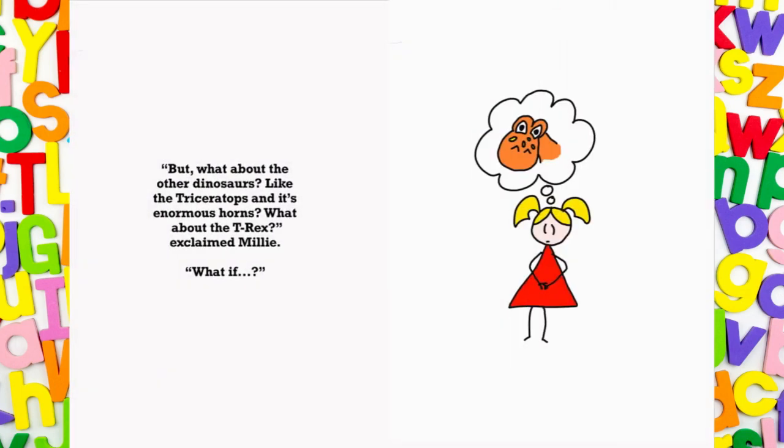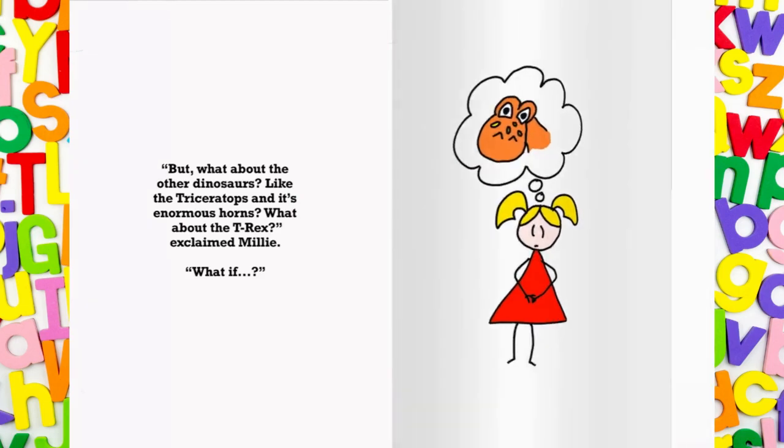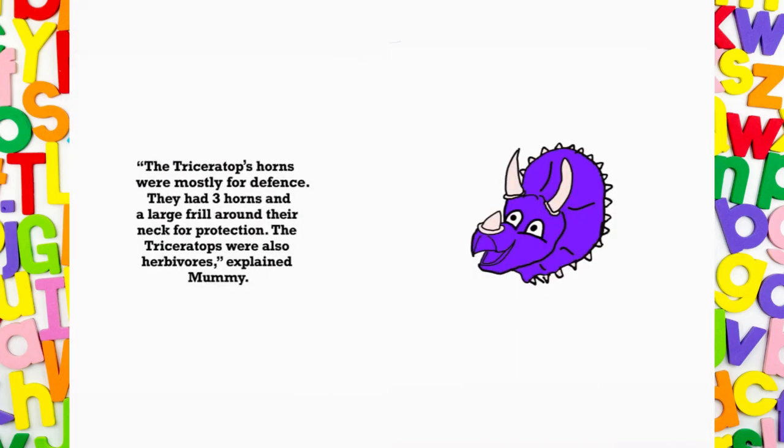But what about the other dinosaurs, like the Triceratops and its enormous horns? What about the T-Rex? exclaimed Millie. What if...? The Triceratops' horns were mostly for defence. They had three horns and a large frill around their neck for protection. The Triceratops were also herbivores, explained Mummy.